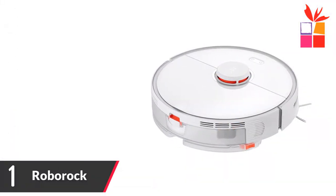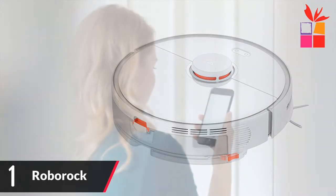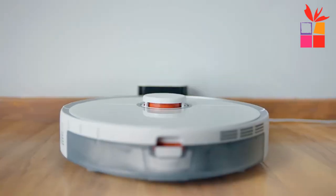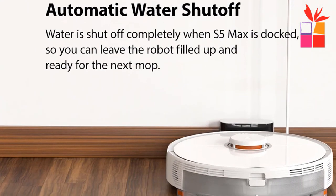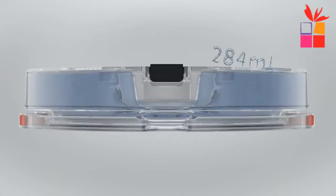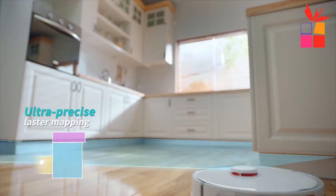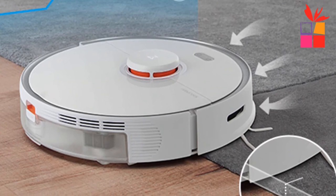Number 1: Roborock Robot Vacuum Cleaner. Brand name: Roborock. Features an ultra-large electric water tank — the S5 Max has a brand new ultra-precise peristaltic pump and can hold 290 milliliters of water, good for mopping 200 square meters in one go. Consistent mop pressure: a spring-loaded mop pushes the mop pad onto the floor with a constant 300 grams of pressure, giving you thorough mopping from start to finish. Precision water management lets you control the amount of water used for different floor types, and the water tank is tested for 1,500 hours. Set no-mop zones around carpets to automate mopping without soaking them. Water shuts off completely when the S5 Max is docked, so you can leave it filled up and ready for the next mop.